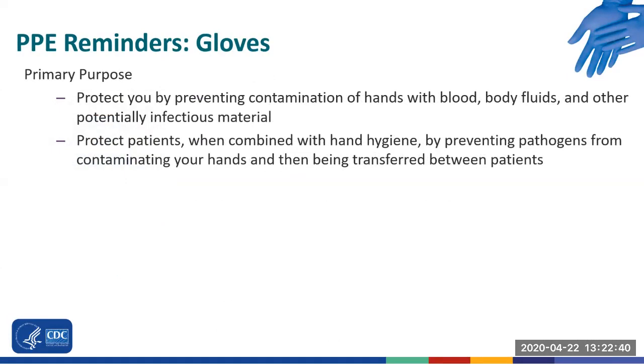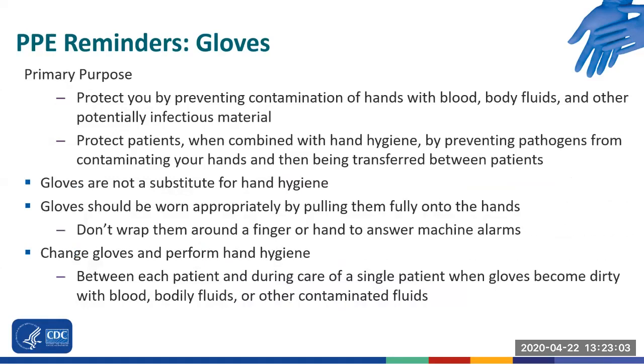Another important item of PPE used in dialysis is gloves. Gloves' primary purpose is to protect you by preventing contamination of your hands with blood, body fluids, and other potentially infectious materials, and to protect patients when combined with hand hygiene by preventing pathogens from contaminating your hands and being transferred between patients. It is important to remember that gloves are not a substitute for hand hygiene. Hand hygiene should always be performed after removing gloves. Gloves should be worn appropriately by pulling them fully onto the hands. Don't wrap them around your finger or hand to answer alarms — you don't know what contaminants could be on the machine. Remember to change your gloves and perform hand hygiene between each patient, and during care of a single patient when gloves become dirty with blood, body fluids, or other contaminated fluids such as spent dialysate.